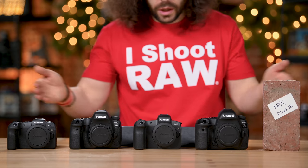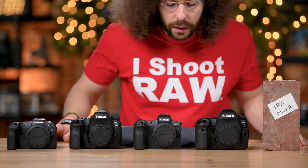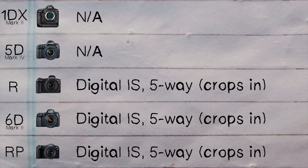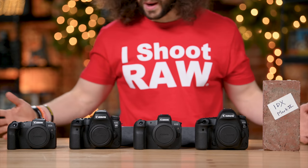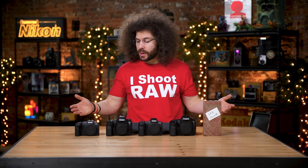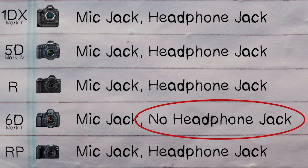On image stabilization: none of these cameras have physical IBIS built in. The mirrorless bodies have a form of digital IS which crops in slightly, but Canon really needs to start putting IBIS into new bodies. One feature all of these cameras share is dual pixel AF, which is fantastic for video autofocus. Regarding audio, all cameras allow recording from external sources except the 6D Mark II cannot monitor audio through headphones — so no check mark for the 6D Mark II there.